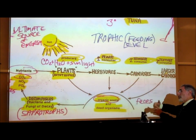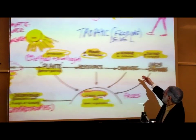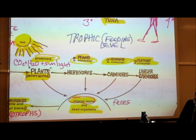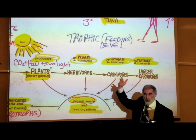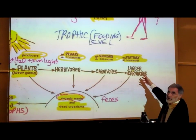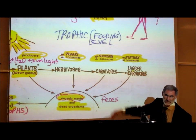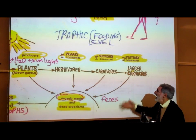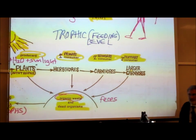Primary consumers are those organisms that consume plants or other autotrophs. Those organisms that feed on herbivores are known as carnivores — meat-eaters — or ecologists call them second-order or secondary consumers. Then we can have even larger carnivores that feed on the smaller carnivores, which ecologists call third-level or tertiary consumers, and even fourth-level consumers.